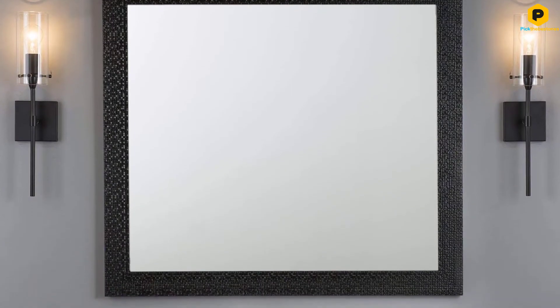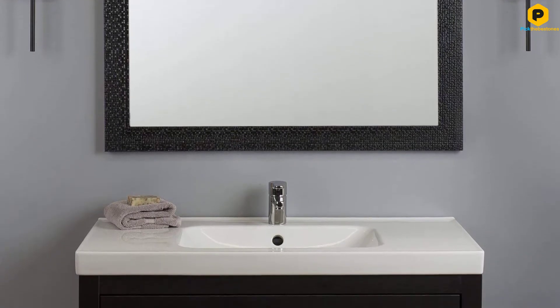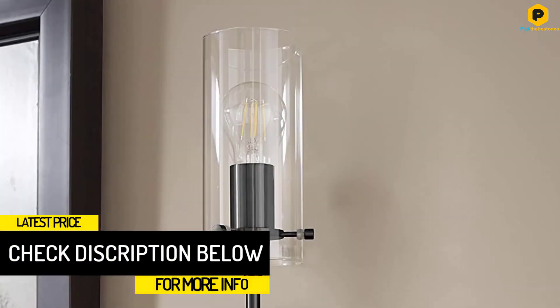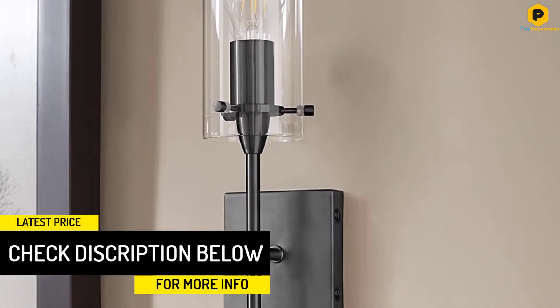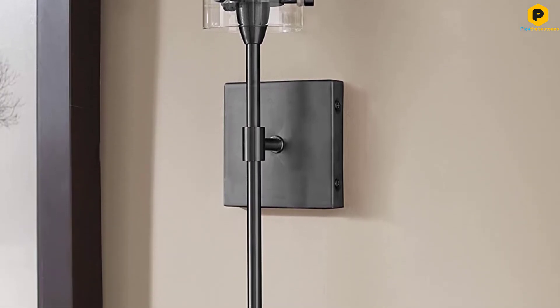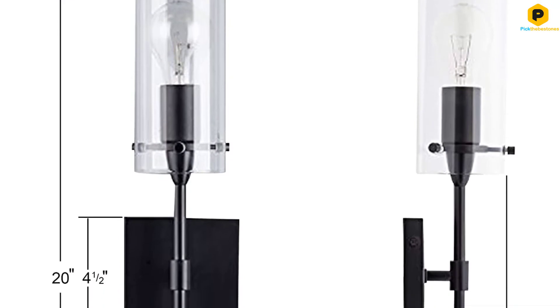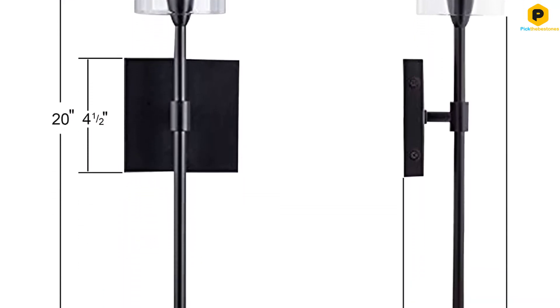If you install dimmable bulbs, its lights are dimmable, and it's compatible with most medium-based bulbs, including LED, CFL, halogen, and most smart bulbs. The sconce comes in 4 finishes: black, brushed nickel, chrome, and satin brass. If you like the look of these and have to illuminate a larger bathroom, be sure to check out the manufacturer's coordinating multi-bulb fixtures.